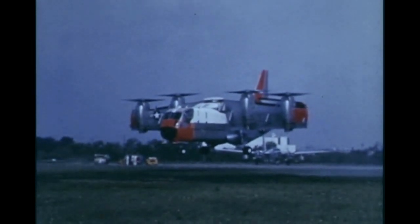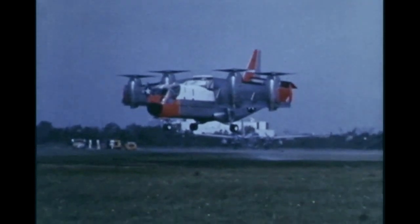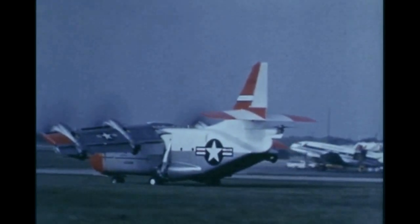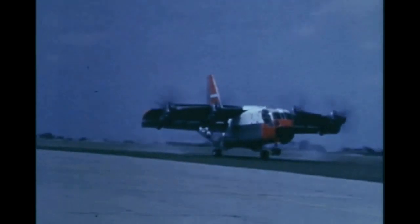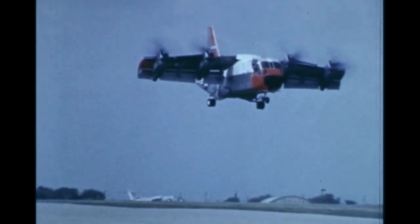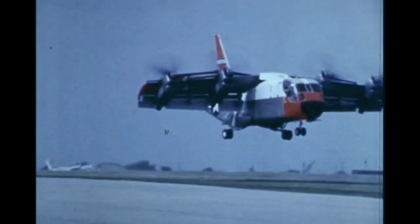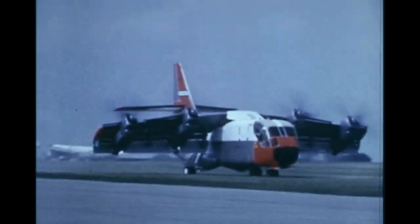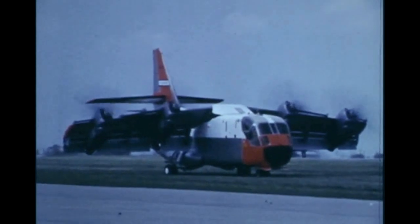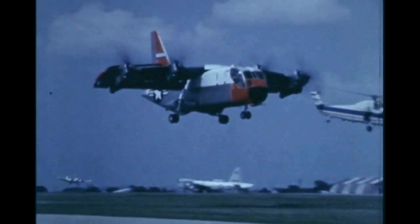In order to investigate VSTOL capabilities in unprepared areas, the XC-142A was hovered at various heights over a sod area. Taxi runs were then conducted. Touch-and-go operations were performed with a wing at 20 degrees. Two landings were made with a wing at 35 degrees, and two take-offs were accomplished with a wing at 20 degrees. No re-ingestion problems were encountered, and there was no damage to the turf area.